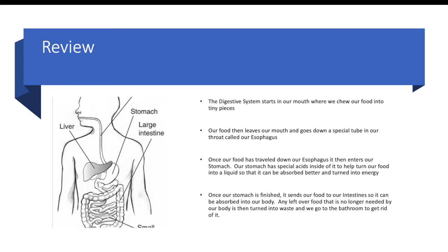Once our stomach is finished, it sends our food to our intestines, which are special tubes, so it can be absorbed into our body. Any leftover food that is no longer needed is turned into waste and then we go to the bathroom to get rid of it. Food goes in our mouth, mixed with saliva, down our esophagus, into our stomach where acids break it into a liquid, then into our intestines where it's absorbed for energy and nutrients, and any leftover waste is eliminated.